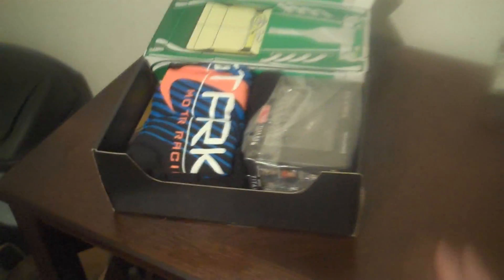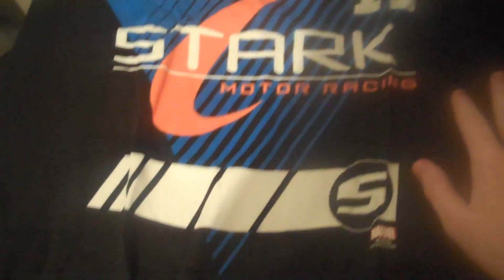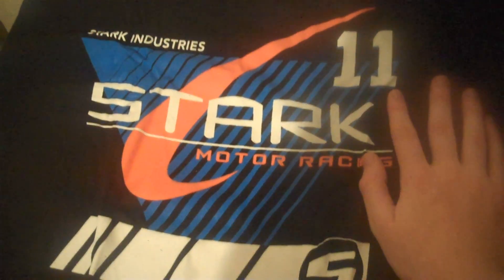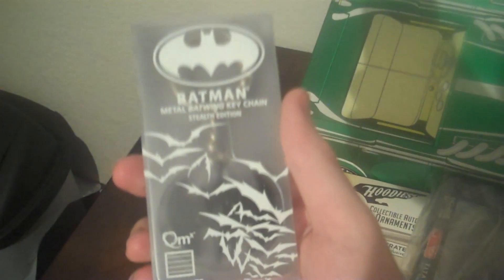First up we have a t-shirt: Stark Industries Motor Racing — very nice, a very slick shirt. I like the logo, very aesthetically pleasing. And we've got a ton of stuff in here.